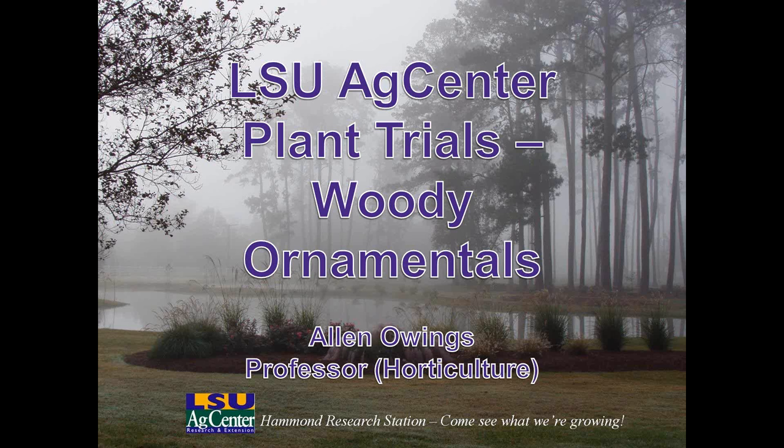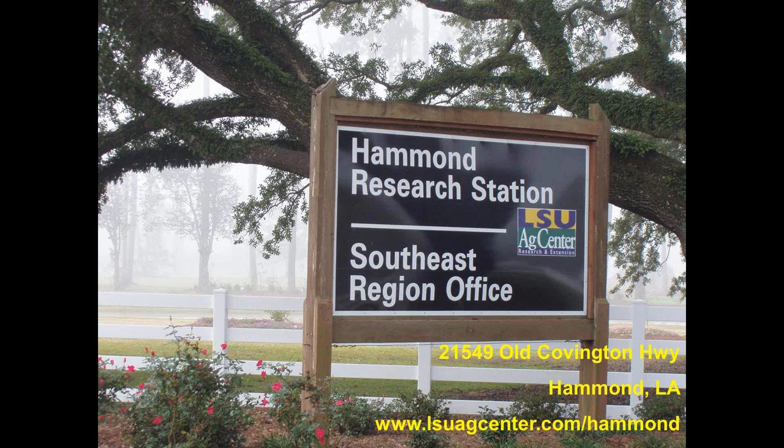Thank you, Dr. Gu. I appreciate the opportunity to provide a webinar today to the Texas A&M audience. We're going to discuss the woody ornamental plant trials at LSU AgCenter. We've been doing plant trials at the Hammond Research Station for a number of years. The Hammond Research Station is one of the Louisiana agricultural experiment stations scattered around the state, and we are located in Hammond, right on the borderline between hardiness Zone 8B and 9A. We used to do a lot of fruit and vegetable research, but now we're doing landscape horticulture and ornamental horticulture work.